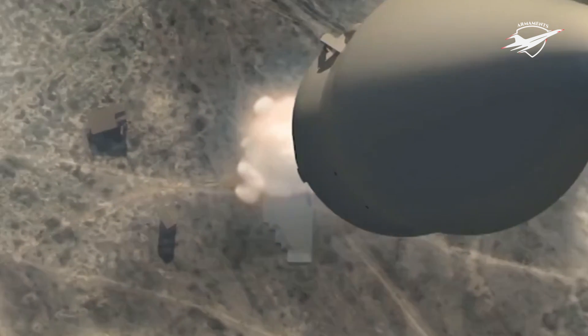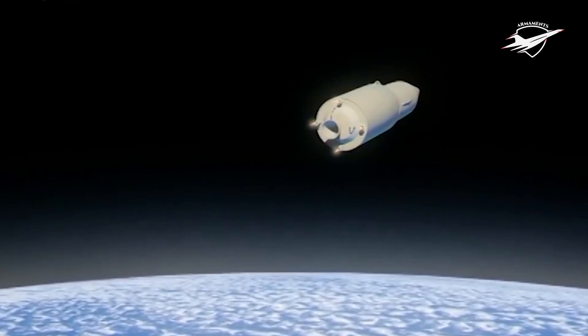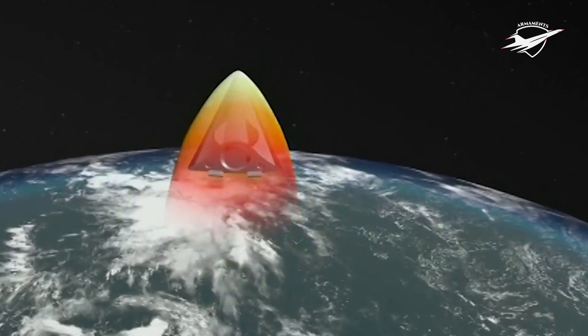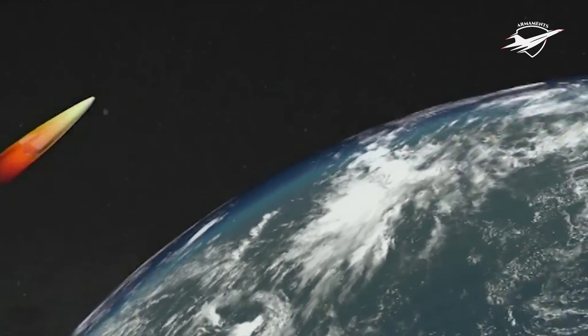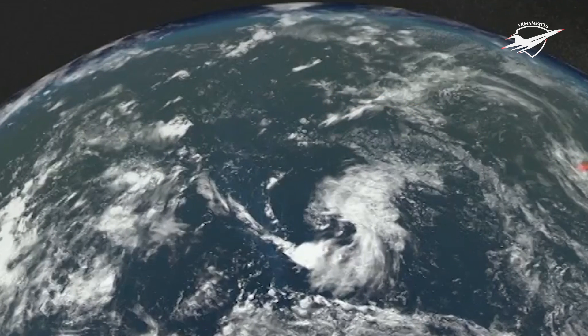Earlier this year, the U.S. Air Force and Defense Advanced Research Projects Agency also successfully tested the hypersonic air-breathing weapon concept. The success of that test was kept secret for a while to avoid escalation of tensions with Russia. Russia is already extensively using Kinzhal hypersonic missiles against Ukrainian targets.